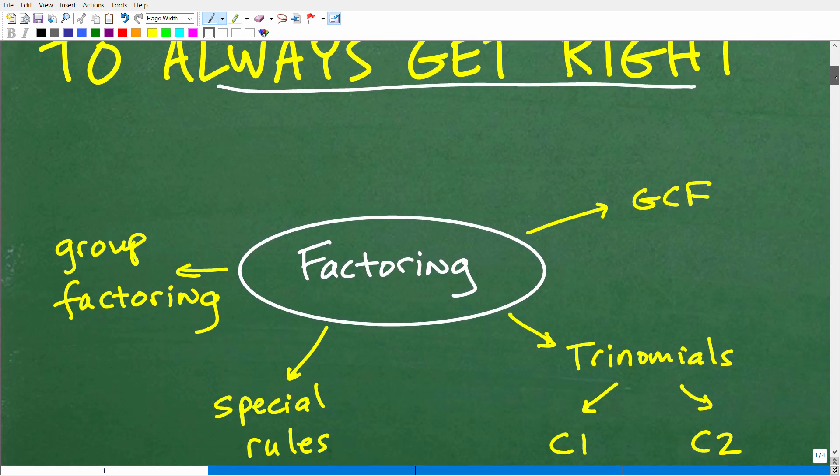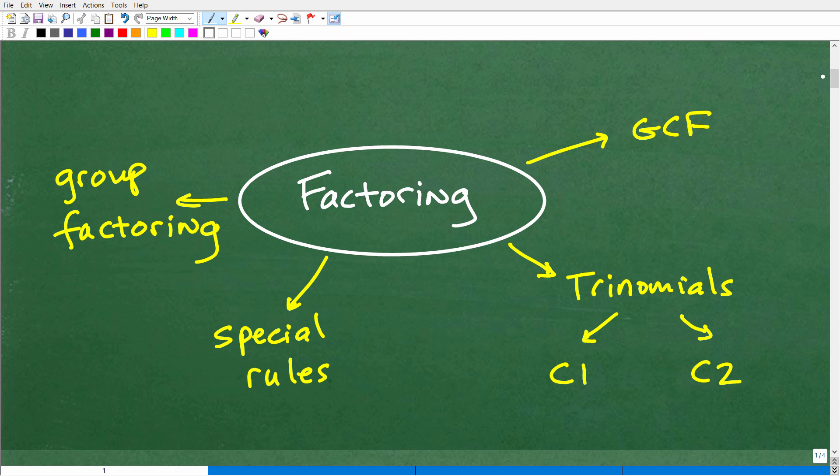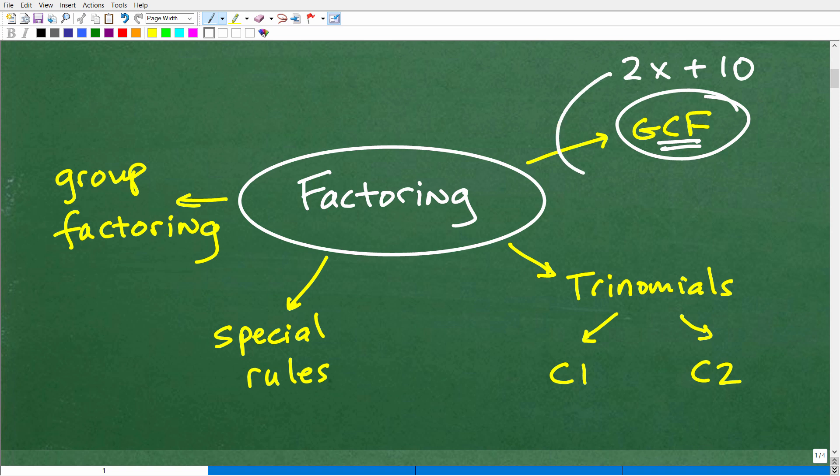Let's talk about factoring in general in terms of an algebra course. When you first start learning factoring, you begin with the greatest common factor. If I gave you something like 2x plus 10 and said factor that, we'd use the greatest common factor — it would be 2 times (x plus 5). You need to know how to deal with the greatest common factor; that's the first skill you learn in terms of factoring in algebra. It's kind of the opposite of the distributive property.